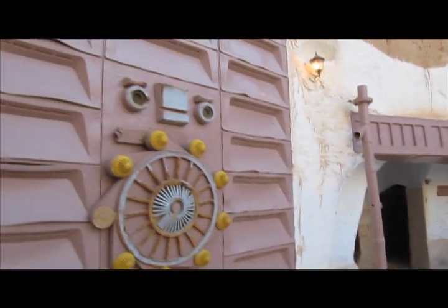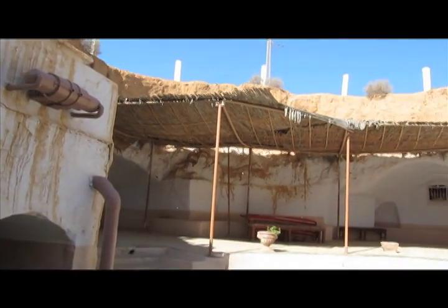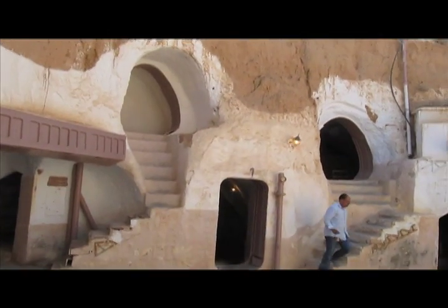George Lucas and his team were here in 1976 to film the original Star Wars. But then they came back in 2000 to film Episode 2, Attack of the Clones, and there were a lot of scenes here as well. So what they had to do is go back in and recreate all of these set pieces, because they had been taken out since the original 1976 filming.